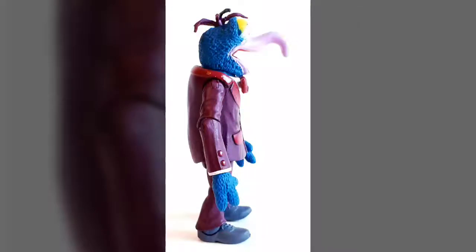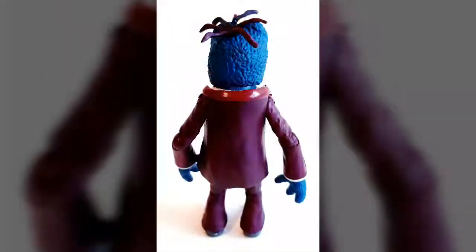Yet, due to Gonzo's small size, these are things that we found really aren't all that noticeable unless you're purposely looking for them. Regardless of these few quality control issues, we still feel the figure looks good and should be able to please the majority of collectors overall.